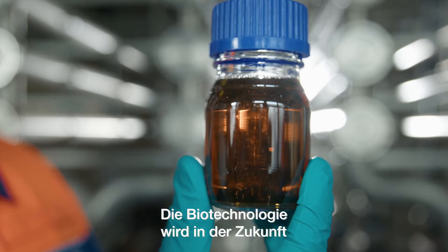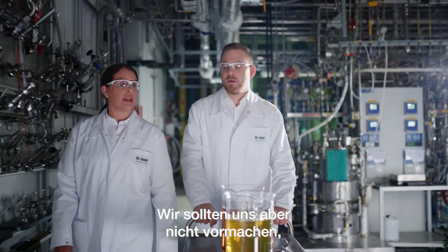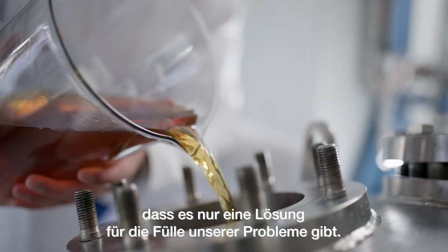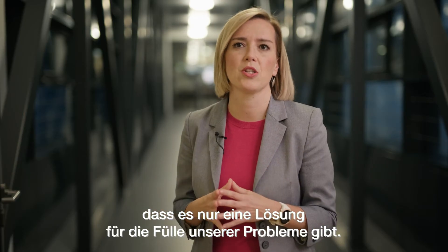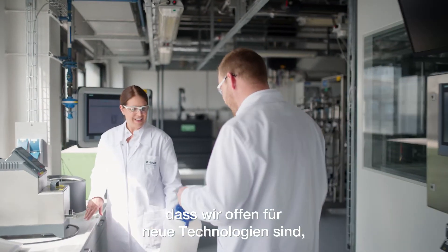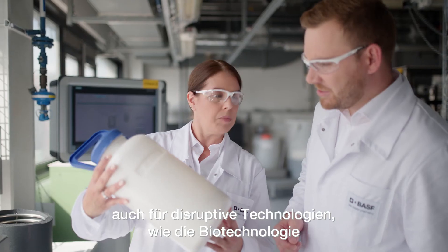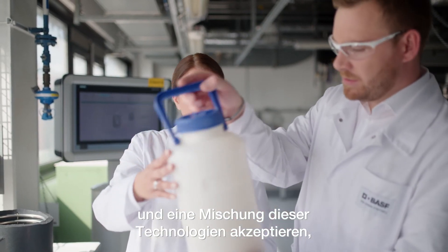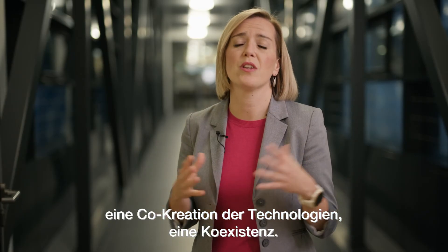Biotechnology will play an even more prominent role going forward into the future. However, we should not fool ourselves into believing that there's only one solution for the plethora of problems we are actually having. It is absolutely essential that we are open for new technologies, even disruptive technologies like biotech, and accept a portfolio mix of these technologies — a co-creation and also a coexistence.